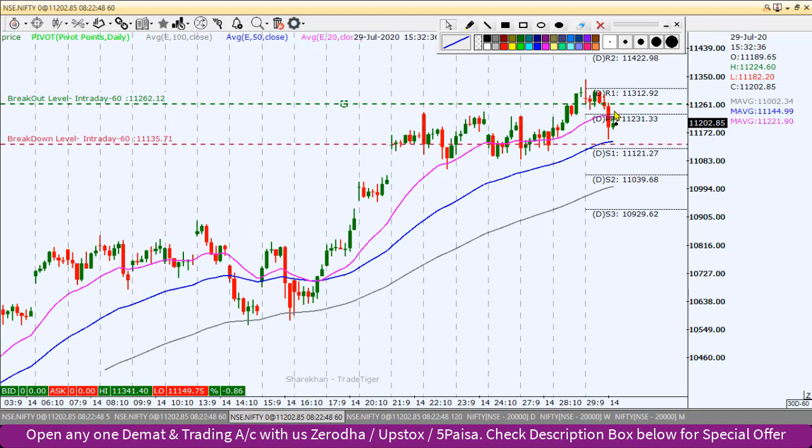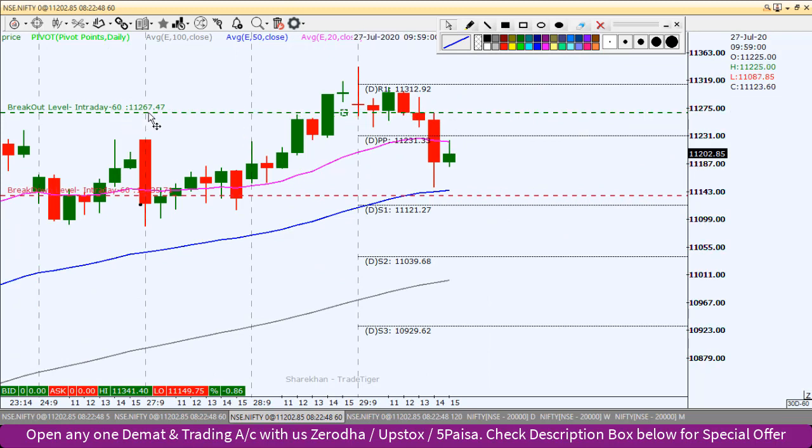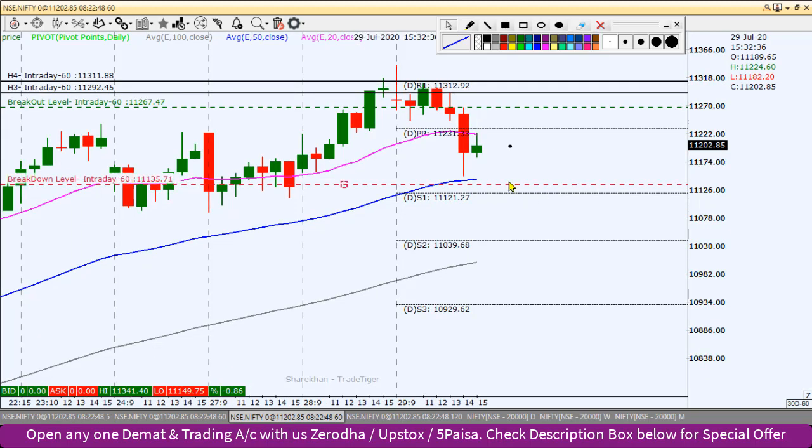Looking at the inside bar trading setup — if it is high and the bearish candlestick high breaks comfortably — if 11,267 sustains, then we can find the intraday long. Our first target is 11,292. Our second target is the pivot point R1 level at 11,312. It will then move between each target, and the reverse target stop is around 150 points.